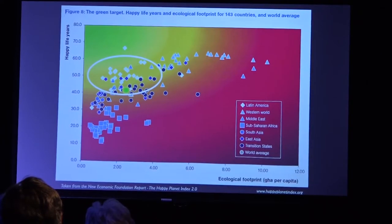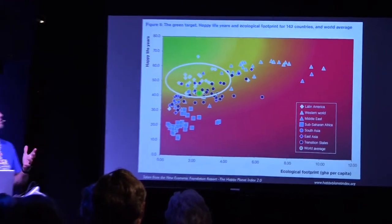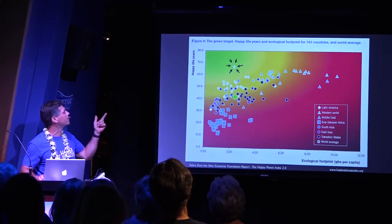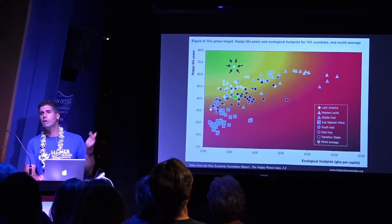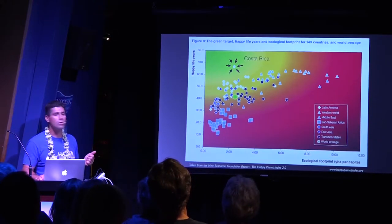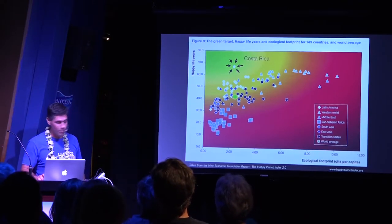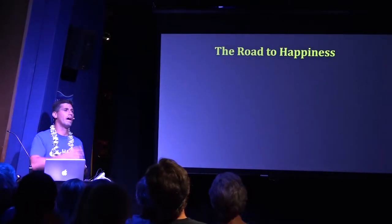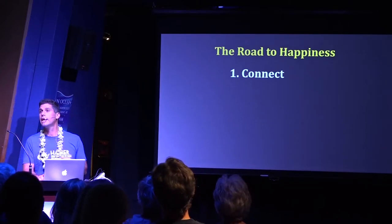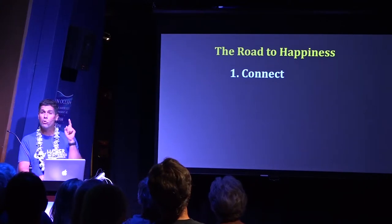And there's one country way up at the top — they live longer than Americans and have happier lives at a fraction of the resource consumption. This is Costa Rica. So why don't we find out what Costa Rica is doing? They listed the top five things that make Costa Ricans happy: number one is connection — their relationships with family, friends, and community.